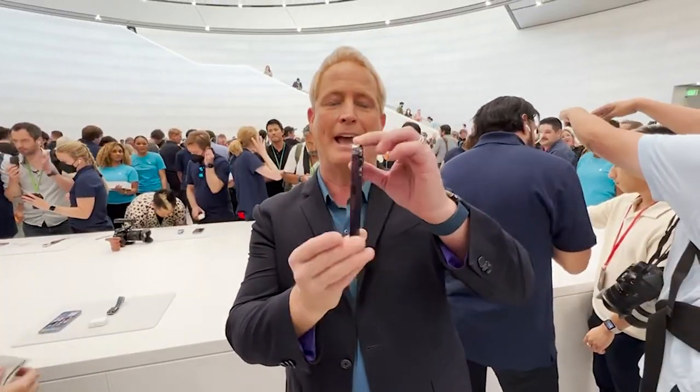A game-changing new Bionic chip makes the new iPhone faster than any other smartphone on the market. I'm Kurt the Cyber Guy, and I'm breaking down Apple's latest launch and all the new products over at CyberGuy.com. I was at Apple headquarters called Apple Park as Tim Cook announced the latest iPhone series, the iPhone 14.